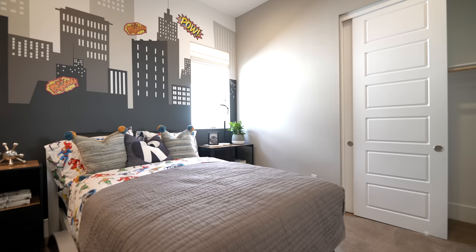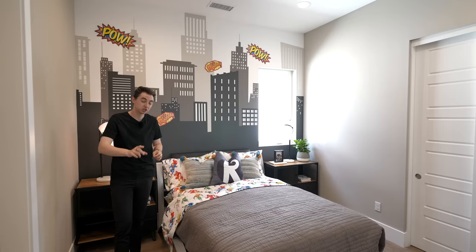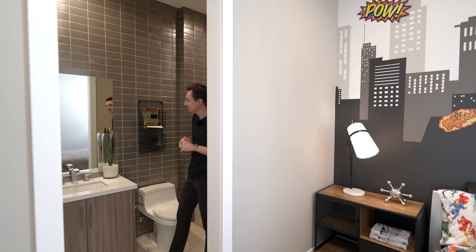The next guest bedroom on the second level features custom artwork depicting a city view on the far wall, a closet area, and carpeted floors that transition into a tiled floor leading to the ensuite bathroom. The ensuite has a built-in vanity, custom wooden cabinetry, and a walk-in shower doubling as a bathtub with tile work extending to the ceiling.